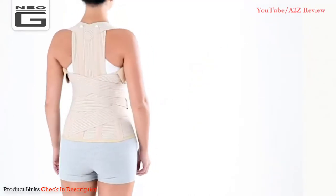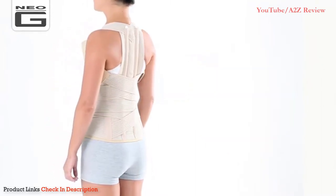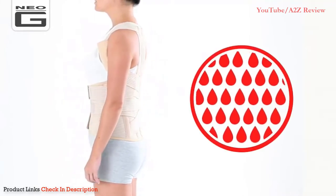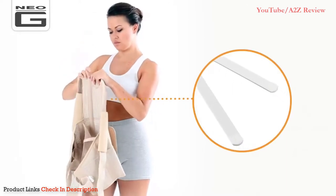Number three: the Neo G Dorsalumbar Support Brace. Scoliosis is a sideways curve of the spine that measures greater than 10 degrees on an x-ray. Some people have one curve, a C-shape, while others have two curves, an S-shape. Additionally, some of the bones may be slightly rotated. Neo G's dorsalumbar support brace encourages correct alignment of the thoracic and lumbar spine to relieve scoliosis pain.